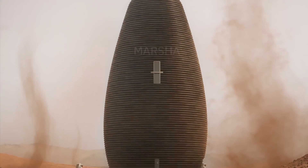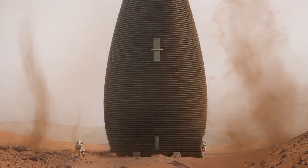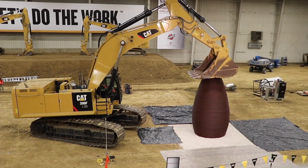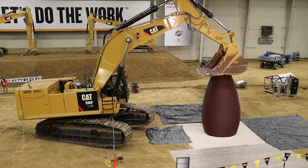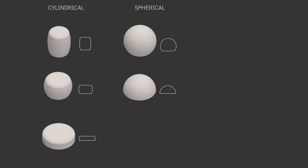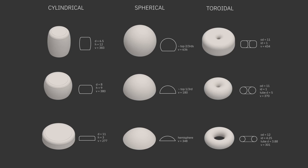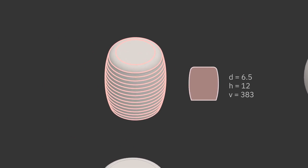Marsha is designed as a vertical cylinder, and there's a good reason for this. This shape isn't just efficient — it's optimal for creating a pressure vessel that can maintain an Earth-like atmosphere. The vertical cylinder design avoids the issues of domes, like unusable overhead volume and perimeter floor space. By going vertical, Marsha effectively reduces structural loading and maximizes the living area.